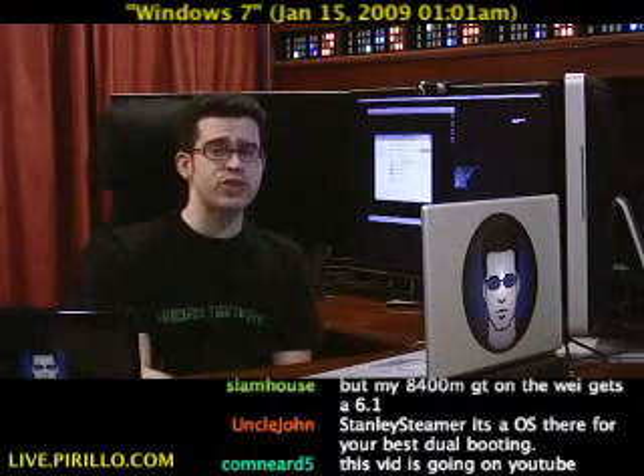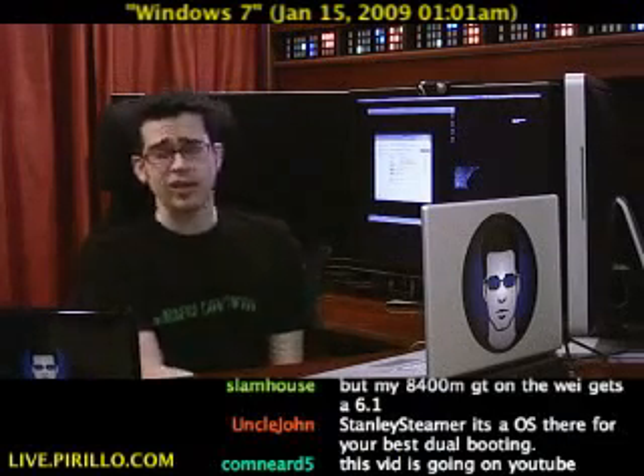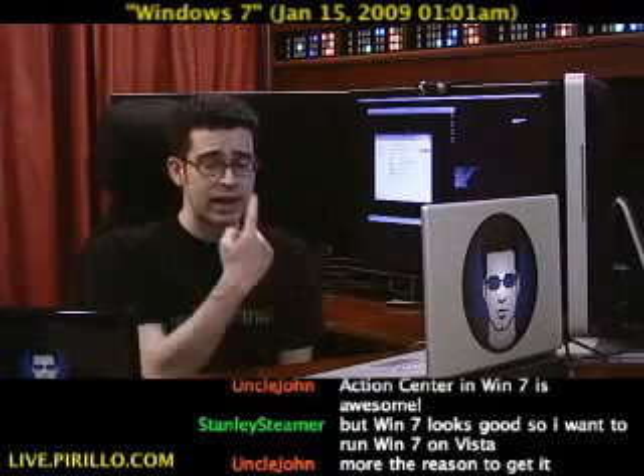If you know of another really cool new feature in Windows 7 — at least in the beta builds — feel free to pass it along. I'd love to share it with the rest of the community and take a look at it myself. My email address is chris@parillo.com, and of course we've got a community of geeks at geeks.parillo.com.